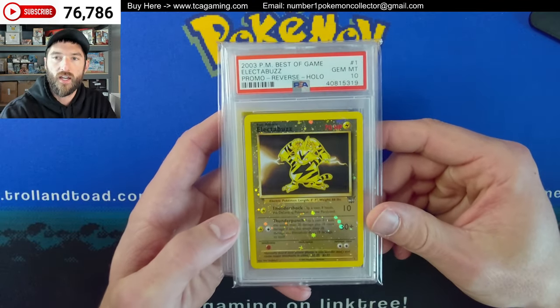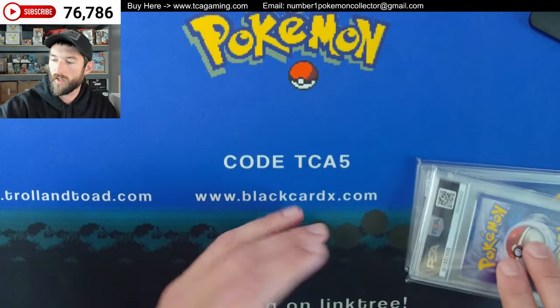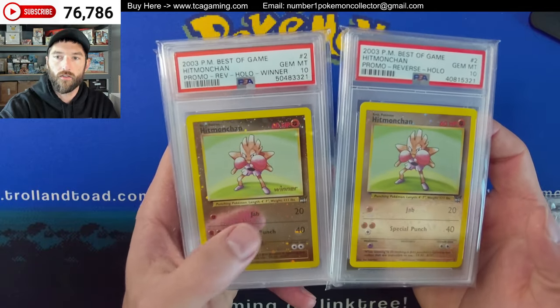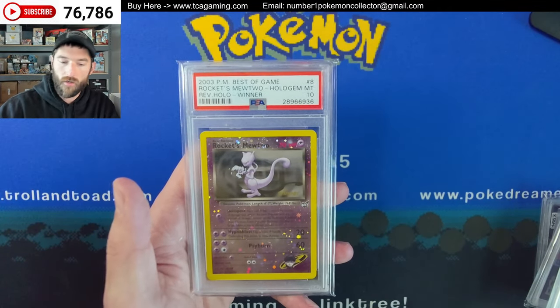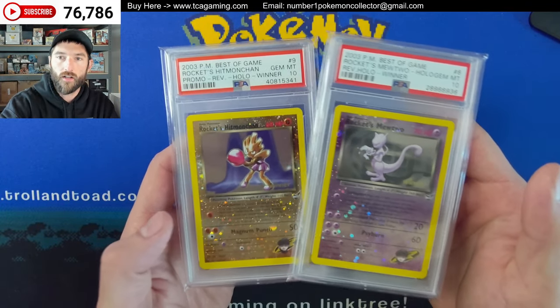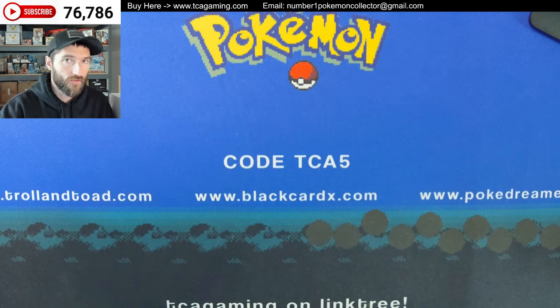Alright, next up we have Best of Game. I pulled out any that were like reverse holows. Got the Electabuzz — there's the winner stamp. Then we have the Hitmonchan, also with the winner stamp. Got the Professor Elm — did not have a winner version that anybody has ever found. And then right there we've got the Rocket's Hitmonchan, which did not have non-winner versions as far as we know.